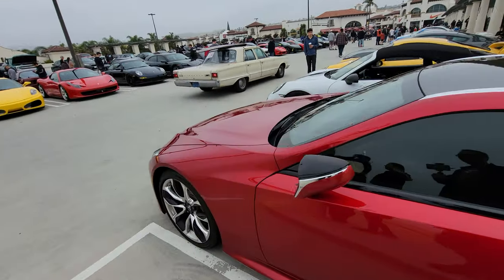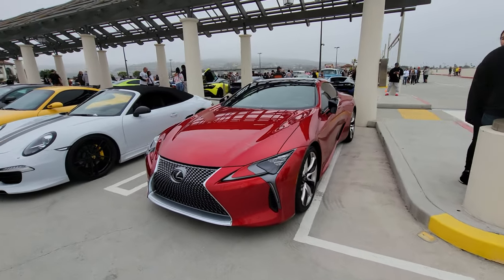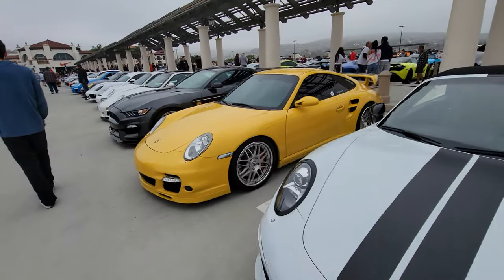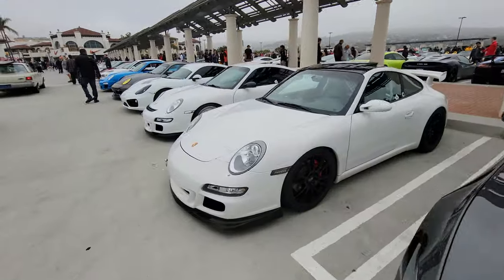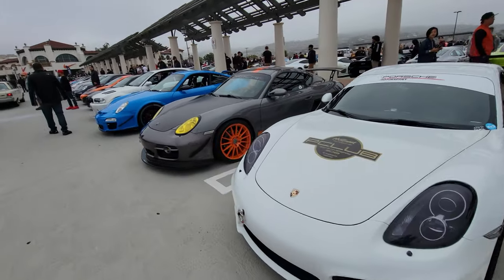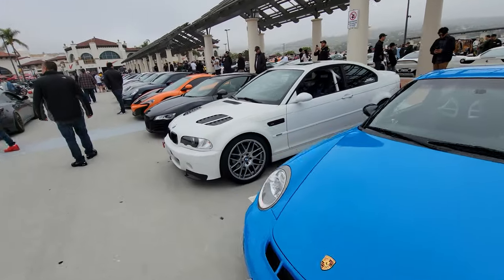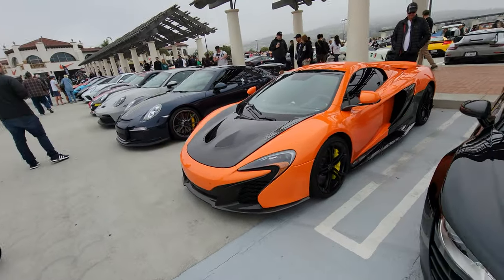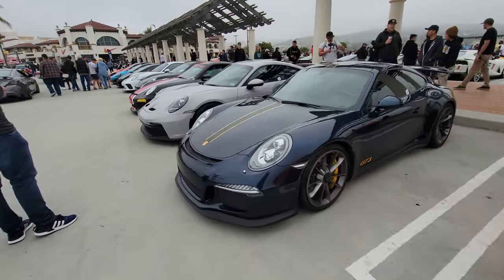Lexus LC 500 — this is Lexus's sports car. Looks really nice, something distinctive and different. 911 Targa, another Porsche, GT350 Mustang, another Porsche GT3, another GT3. Old school BMW M3. Audi. McLaren 650 Spider. More GT3 — it seems like a Porsche club here, a GT3 club.